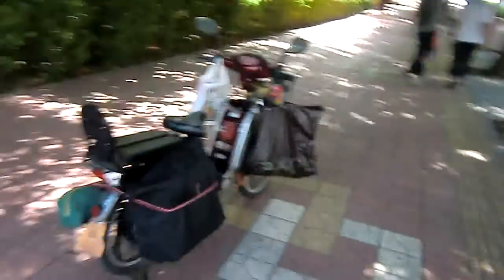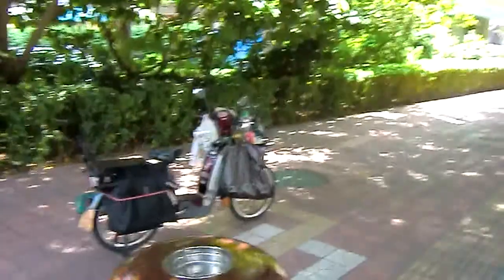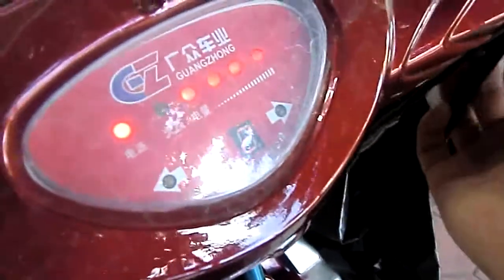Something I never really showed you is this also has a speed selector over here. As you can see on the dash, if I change it, it goes from one to two to three — it's a bit dirty but you can see it. That basically is just a speed selector, and the speed controller only uses as much juice as you let it.